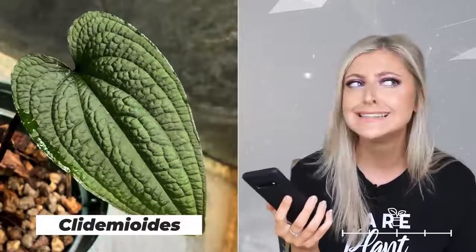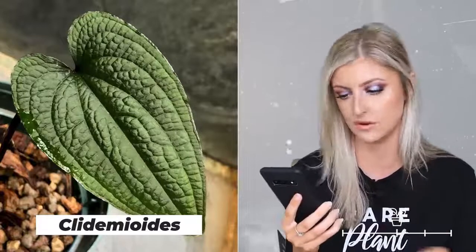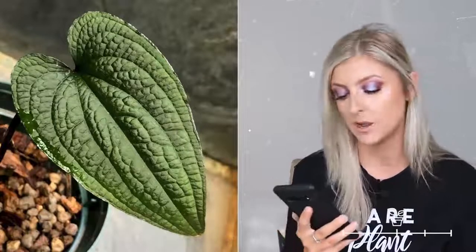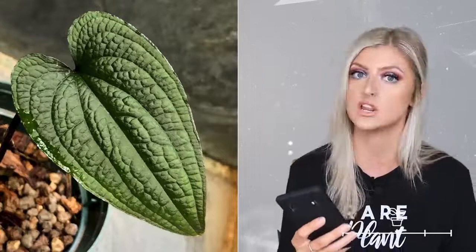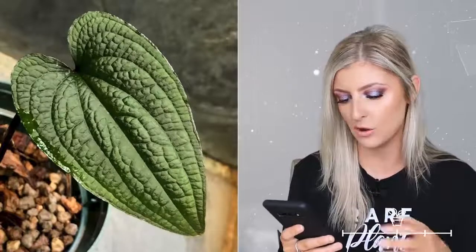Next plant on the list is the anthurium clydemioide. I'm not sure how I feel about this one because it looks kind of nice, but the leaves look paper thin. From my experience, plants with thin leaves like that are going to be pretty bad shippers. This plant reminds me a lot of pipers — it looks like the same texture and seems to grow in more of a vine-like manner. I would personally stay clear of this until I see people who own it saying it's brilliant. It looks very cute, but I'm going to avoid it for now.